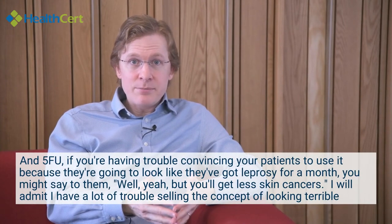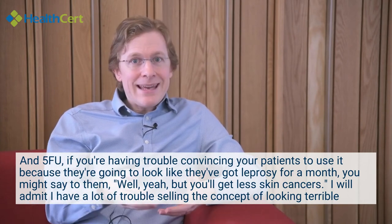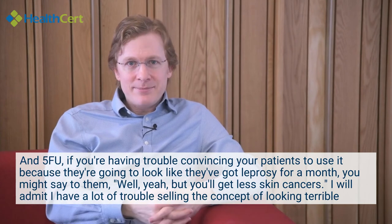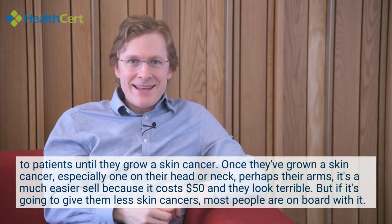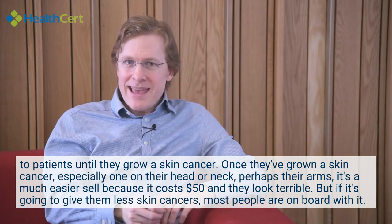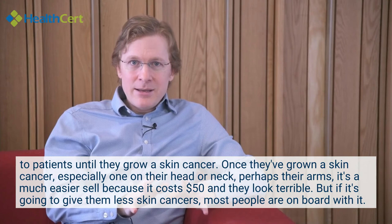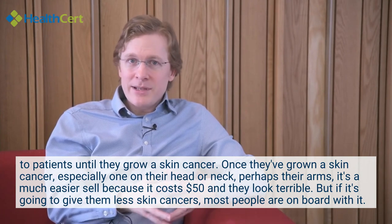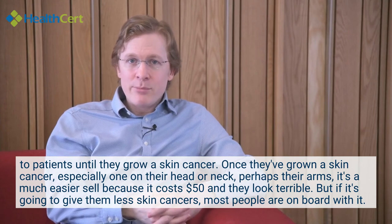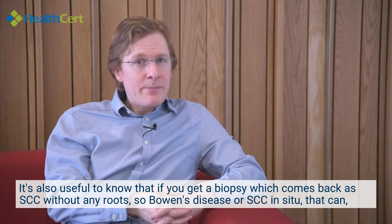If you're having trouble convincing patients to use 5-FU because they're going to look like they've got leprosy for a month, you might say to them that they'll get fewer skin cancers. I'll admit I have a lot of trouble selling the concept of looking terrible to patients — until they grow a skin cancer. Once they've grown a skin cancer, especially on their head, neck, or arms, it's a much easier sell. It costs $50, they look terrible for a while, but most people are on board with it if it means fewer skin cancers.